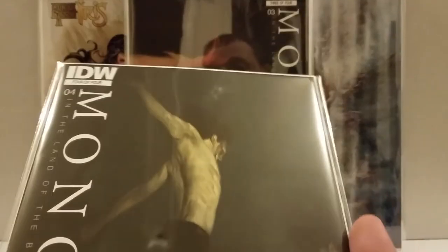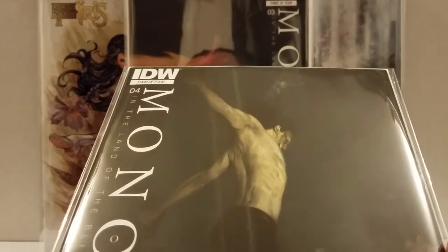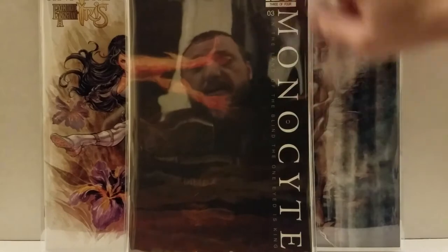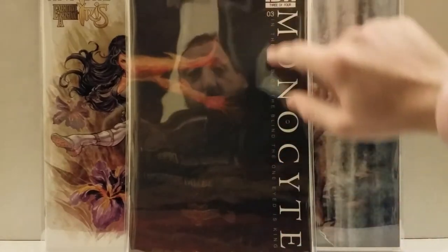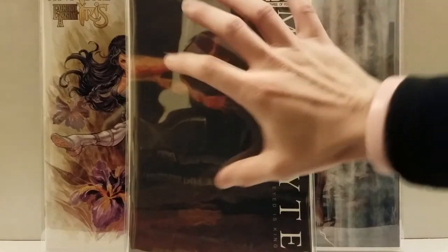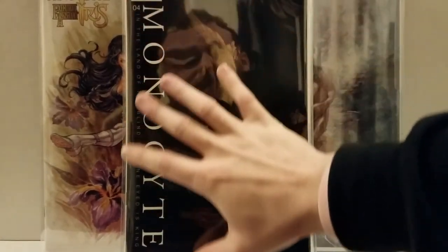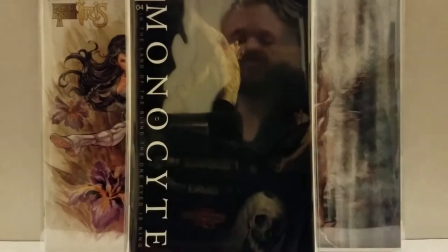I forget who this one is, but this is number four — and these are all the retailer incentive variants. Even the regular covers have A, B, and C for each one, so these are the C covers. The quality is really awesome. These right here have a matte finish, and then the IDW lettering almost has a texture — you can definitely feel it. It's not quite embossed, but just really high quality. And then this one has the whole cover done in a shiny gloss.